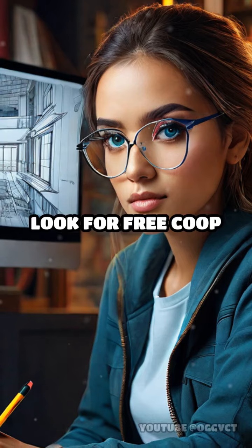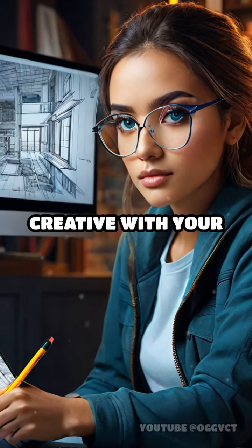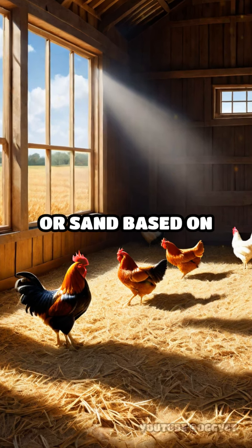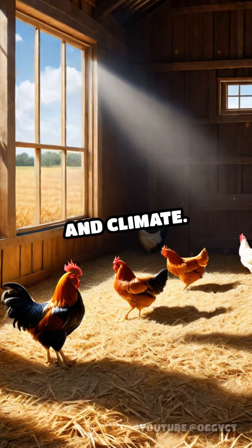Look for free coop building plans online or get creative with your own design. When it comes to bedding, choose between straw or sand based on your preferences and climate.